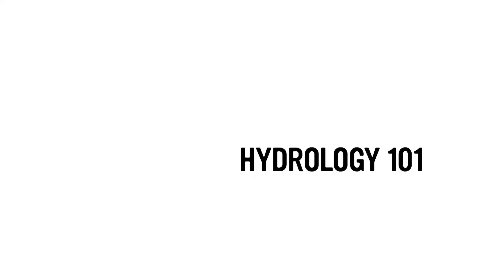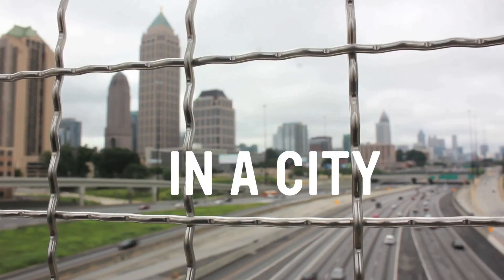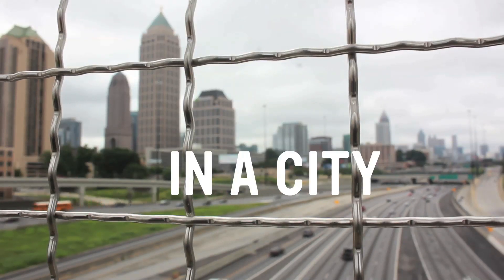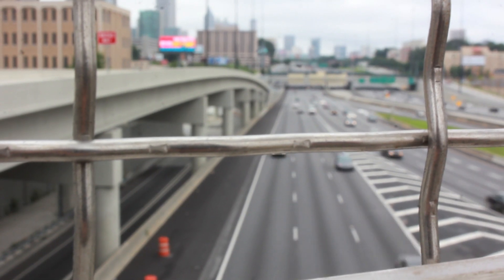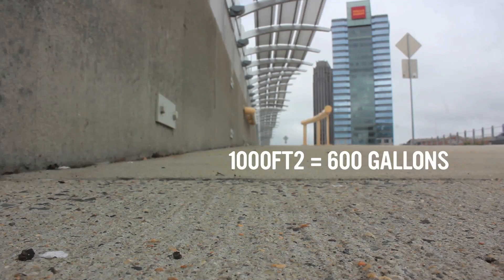Welcome to Hydrology 101 by Edible Yard and Garden. In the city, it's easy to underestimate the volume of rain that comes from the sky. For example, a 1-inch rainfall on 1,000 square feet produces 600 gallons of water.